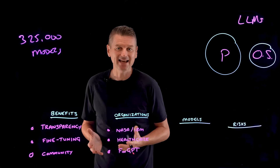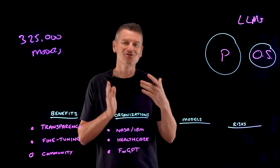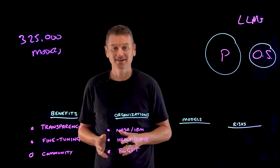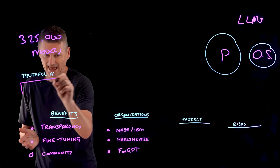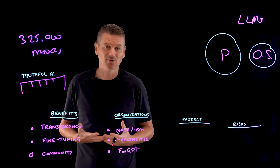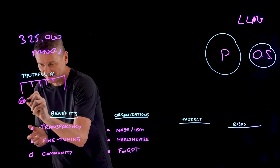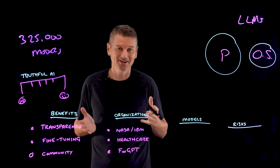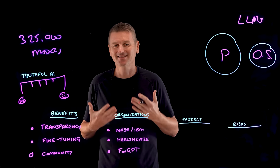Hugging Face maintains an open LLM leaderboard that tracks, ranks, and evaluates open source LLMs on various benchmarks — like which LLM is scoring highest on the Truthful AI benchmark series, which measures whether a language model is truthful in generating answers to questions and gives those answers a score. The top spots on this leaderboard change frequently, and it's quite fun to watch the progress these models are making.